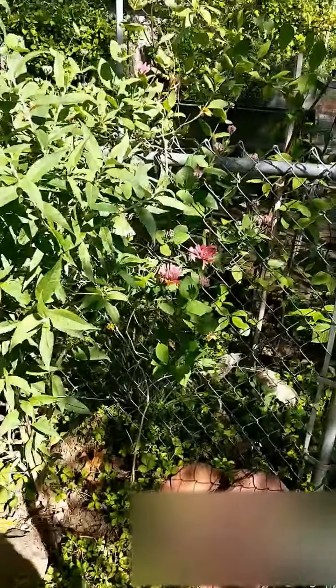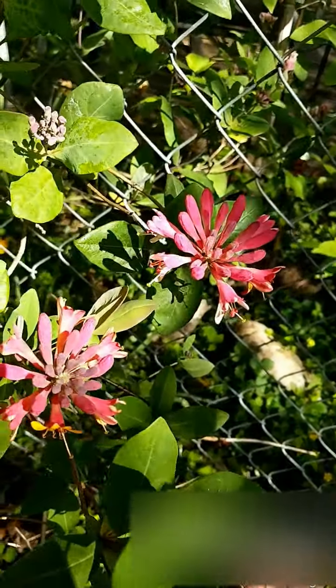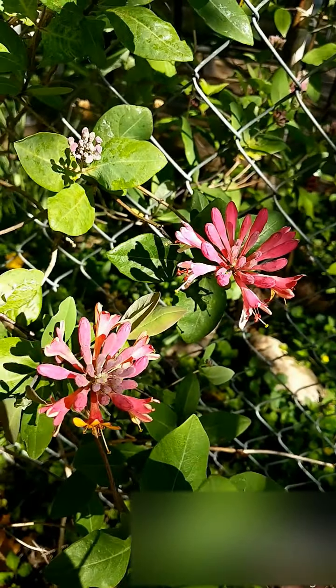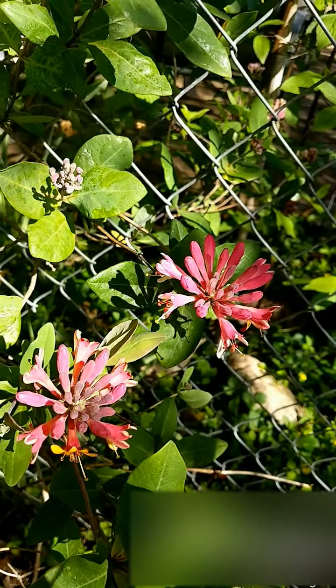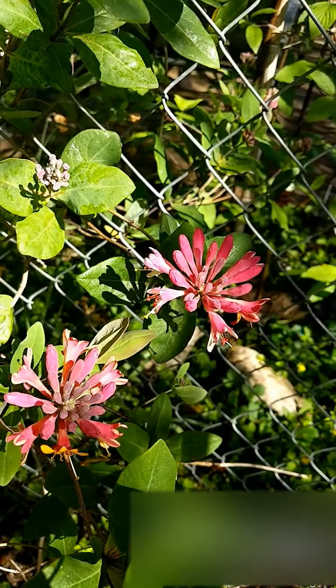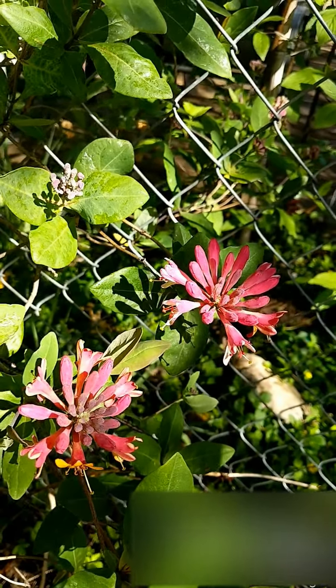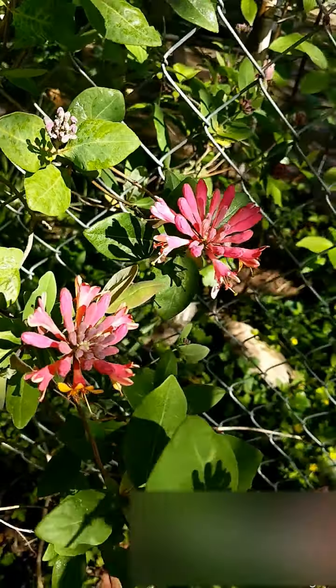I've also got some wonderful honeysuckle over here. I'm just waiting for it to all bloom and for the weather to warm up a little bit more, so that you can smell that sweet nectar that's inside. It almost fills my entire backyard — it's just this intoxicating, wonderful smell. I can't wait for that.